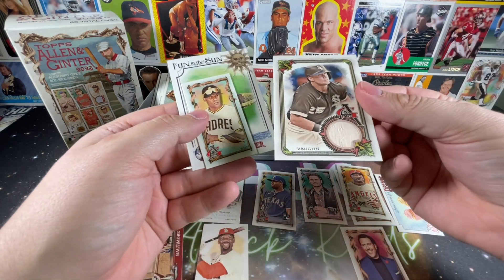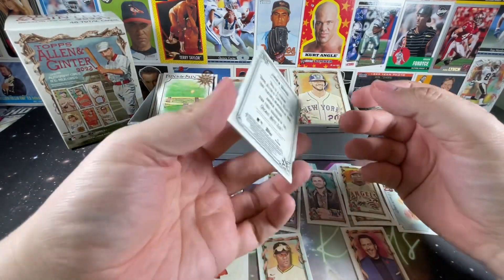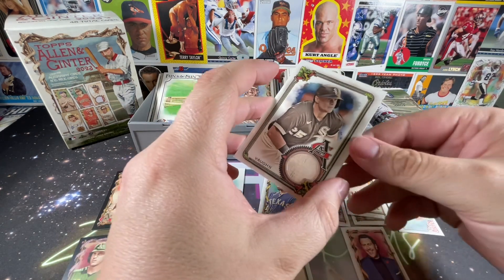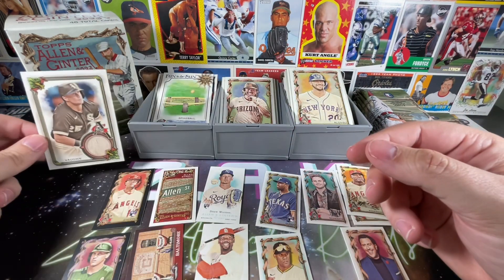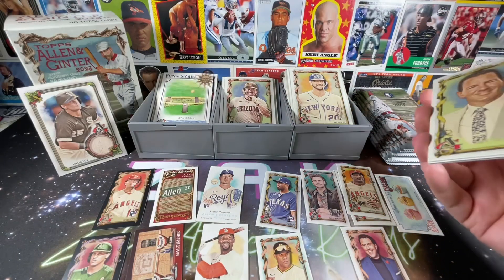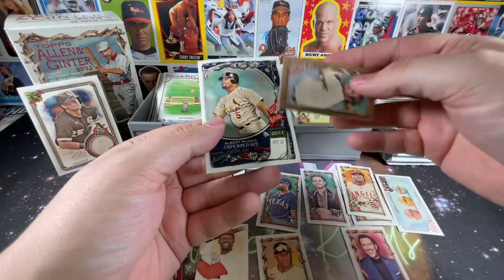Oh, there we go — got a hit! Vaughn — Juan Soto, Fun in the Sun Spike Ball. It's a genuine Topps Allen and Ginter relic featuring memorabilia from Andrew Vaughn, star first baseman of the Chicago White Sox. Not numbered, but wow — that's really cool. A piece of the bat! So they made up for the missing mini by giving me an Andrew Vaughn bat card — I'll take it.